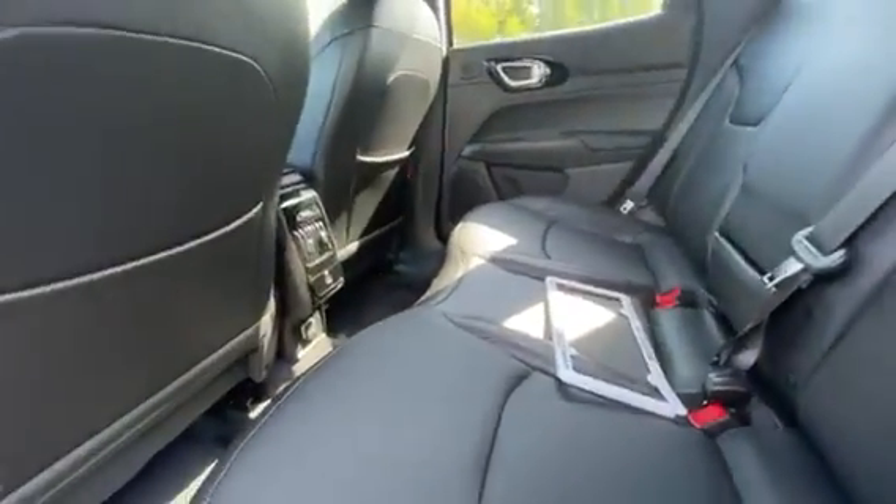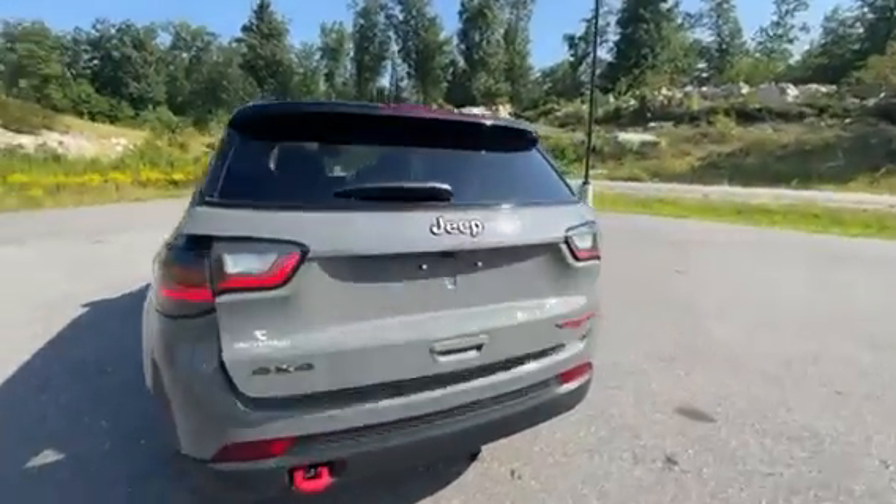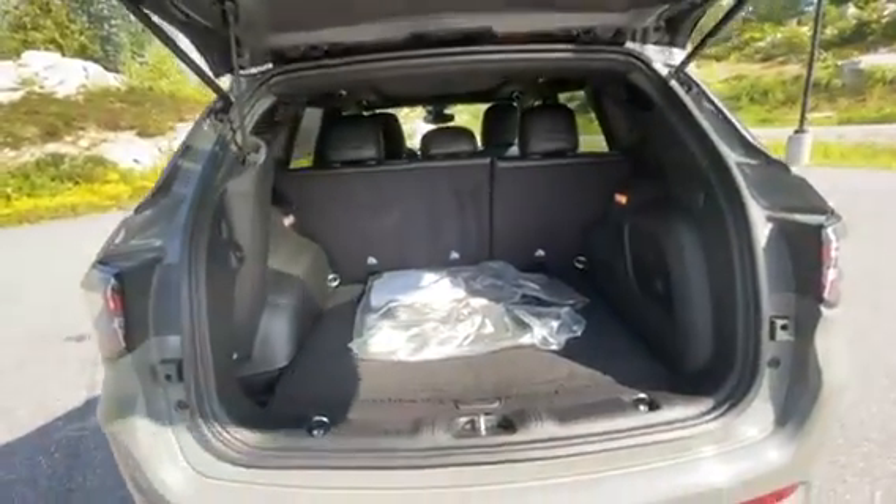Spacious back seats, and the seats fold down for you. Power trunk, backup camera, and the subwoofer with the Alpine sound system. You get that nice Jeep touch to it.